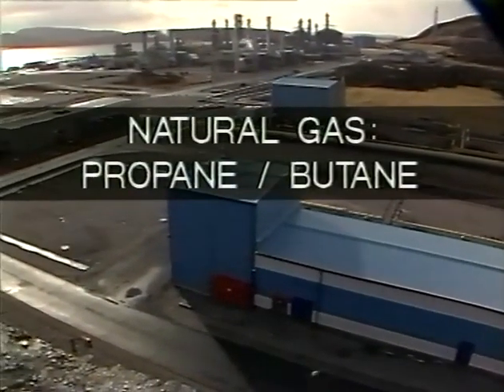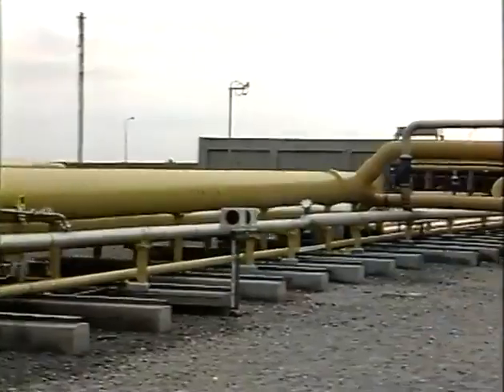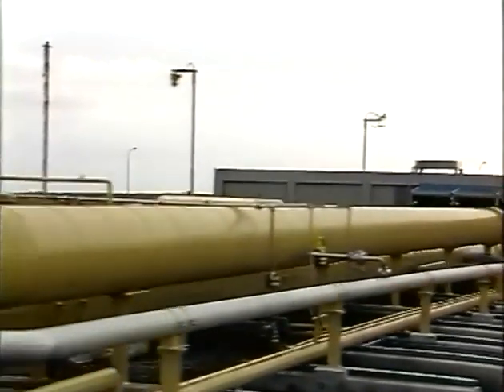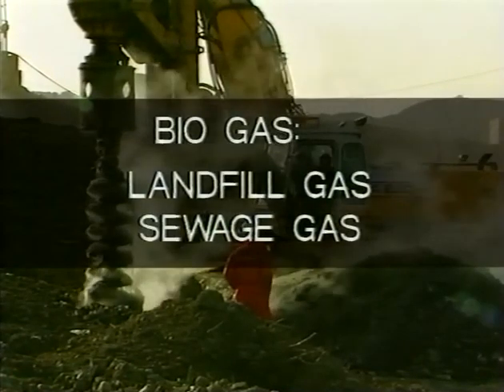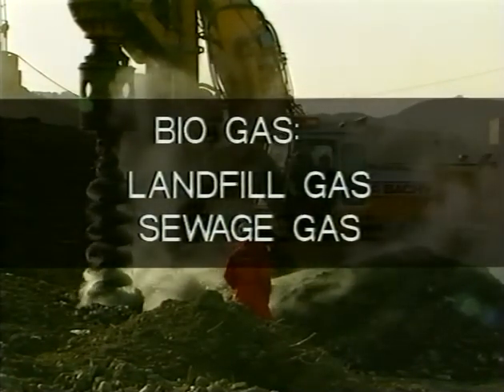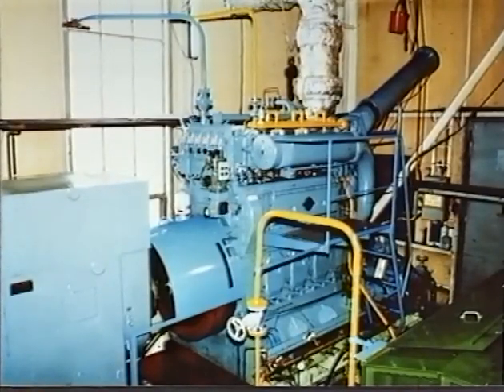Natural gas is by volume the most important fuel for gas engines. Propane-butane mixtures may also be used. Biogases, when properly treated, are suitable as fuel for the gas engine, and Ulstein-Bergen has know-how and operational experience also in this field. A variety of industries will directly, or as a by-product, produce gases which can be utilised in the gas engine, like coke gas.